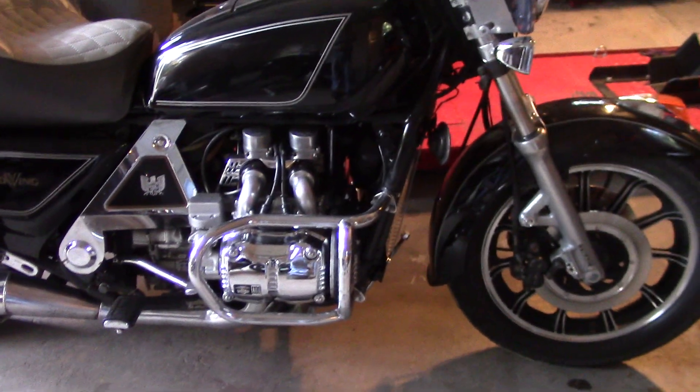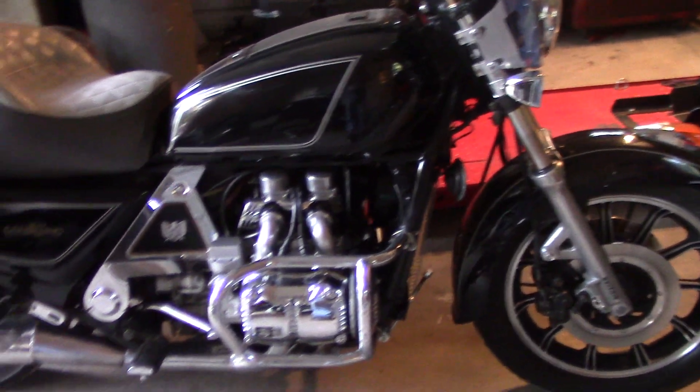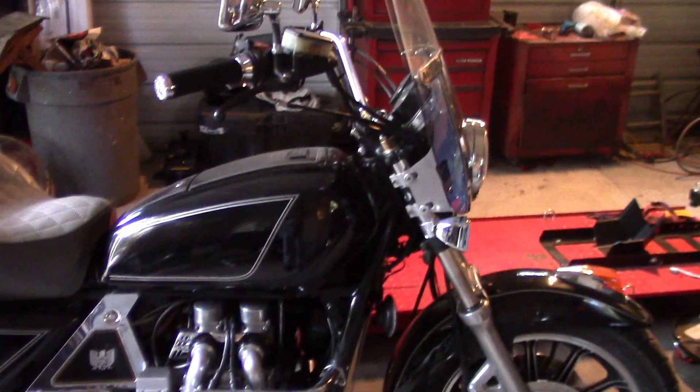Very simple. It's got a radiator up in front — it's a liquid cooled engine. Really smooth operating machine.